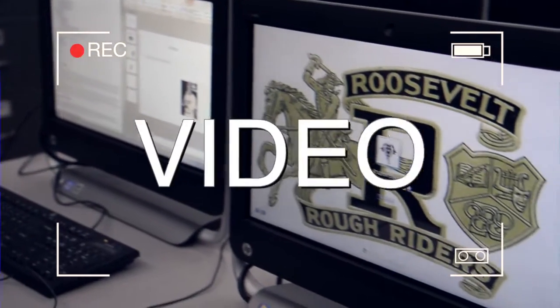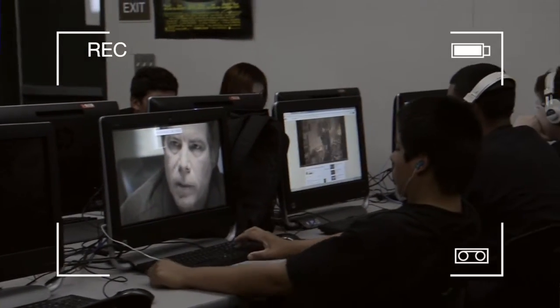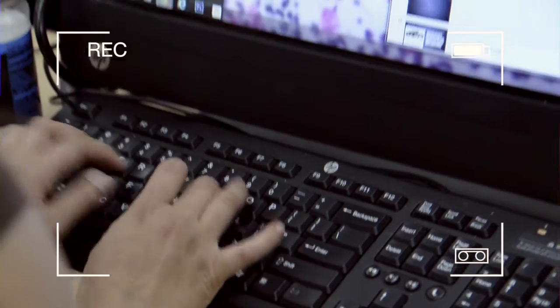My video course is great. During the year I've produced commercials, short films, and even music videos. In no time at all my video editing skills are off the hook.